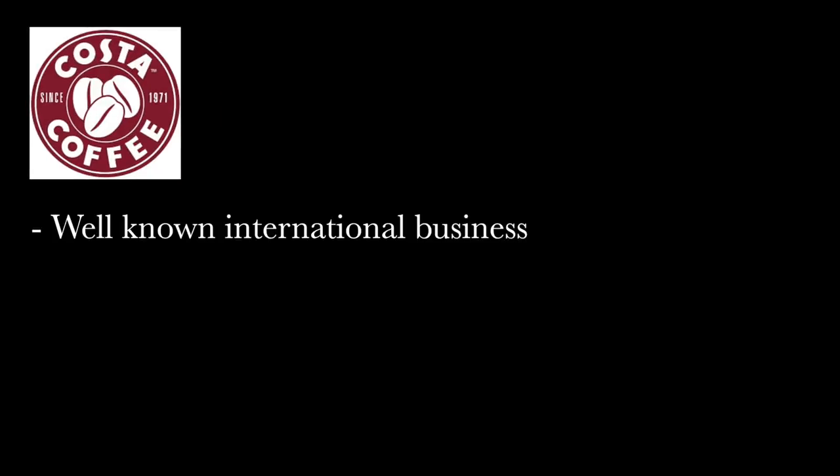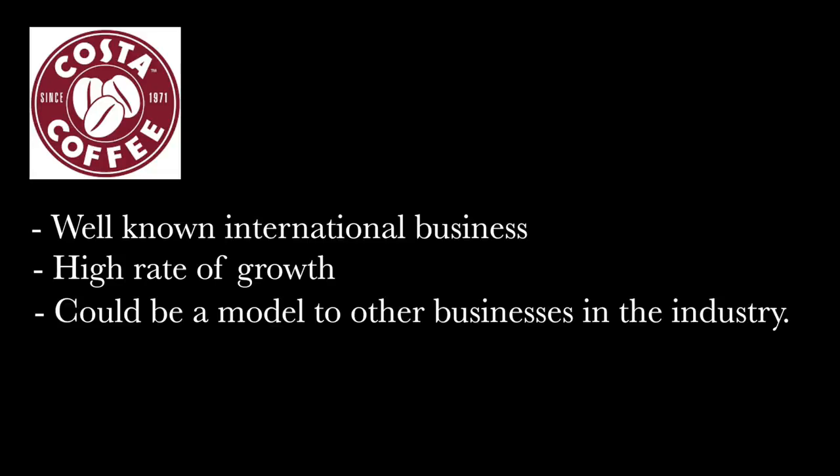For our operations management project, we chose to analyze and assess Costa Coffee, as it is a well-known international business with great success. We found that a company with such a high rate of growth must know how to manage its operations effectively, and therefore we believe that Costa could be a model of business for other organizations in the industry.